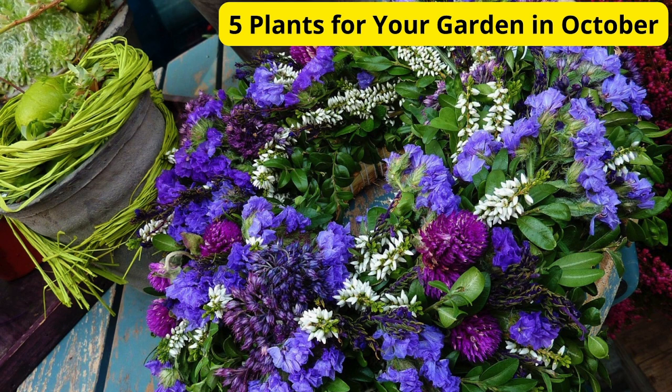Hey everyone, welcome back to our channel. If you're new here, don't forget to hit that subscribe button and ring the bell to stay updated on all things gardening. Today we're talking about five perfect plants to add to your garden this October — whether you're looking to add some color or simply want something that thrives in cooler temperatures, I've got you covered. Let's dive in.